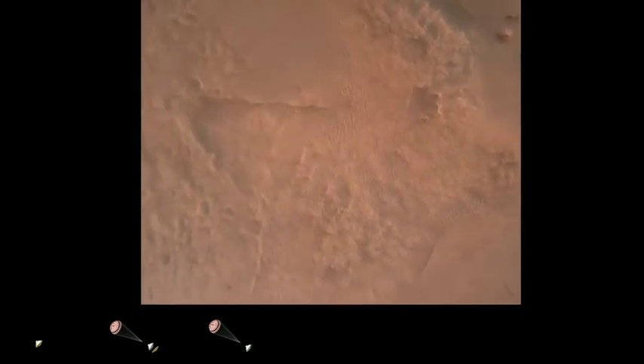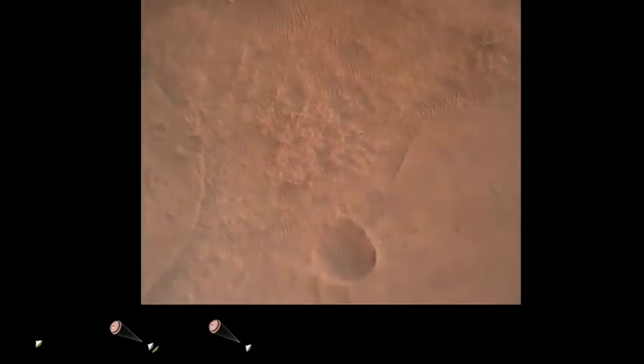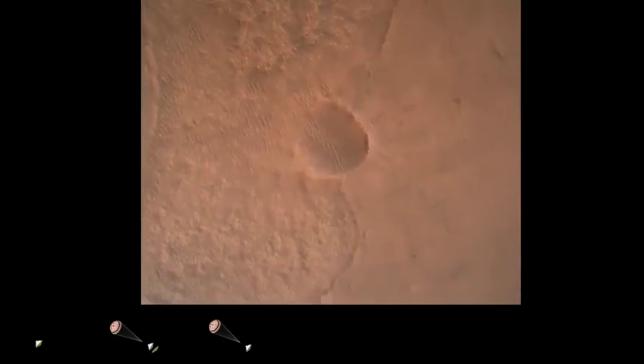LVS valid. We have confirmation that the lander vision system has produced a valid solution as part of terrain relative navigation. Priming. PBA is nominal. We have priming of the landing engines confirmed.